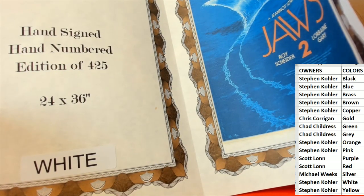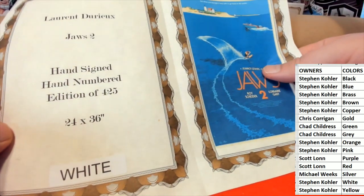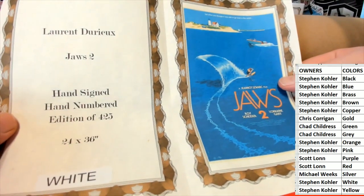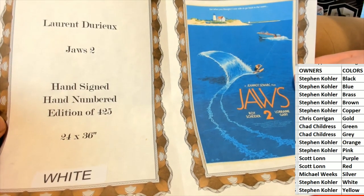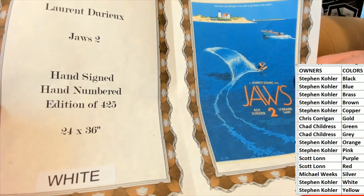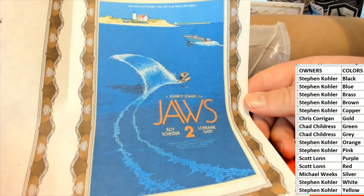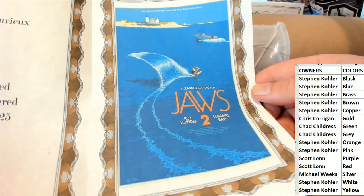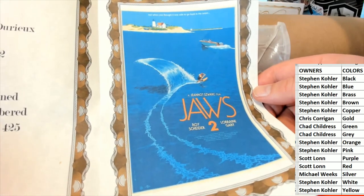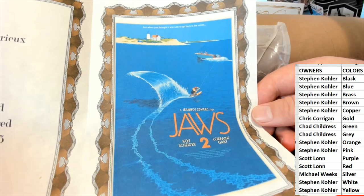Let me just back this up just a little bit. Alright guys, it's a Jaws 2 poster! Laurent DeRox right there — Jaws 2, hand signed, limited edition of 425. I've seen this one, this is great. Just when you thought it was safe to go back in the water — Jaws 2.